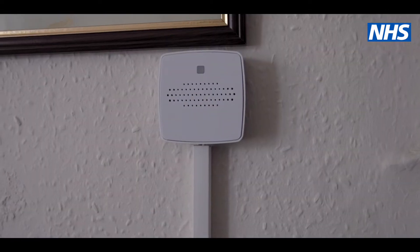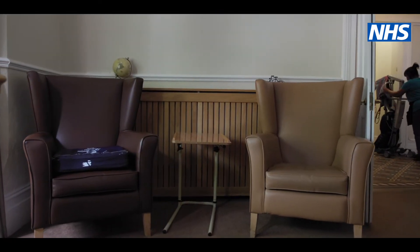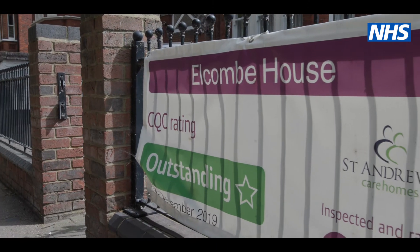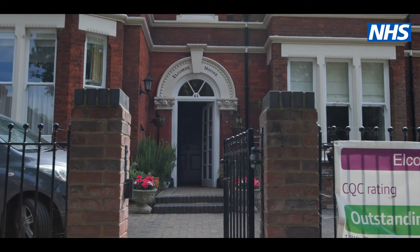It's increasing residents' wellbeing by not being disturbed in the night, not having care checks where they're not needed. For the residents it's about safety and security — they're going to get the medical attention and reassurance they need. They're not going to feel scared and lonely lying on the floor wondering what's happening. The staff can respond a lot quicker, and it just gives everybody confidence that residents are a lot safer when they're in their rooms.